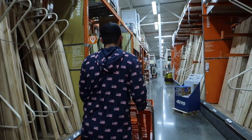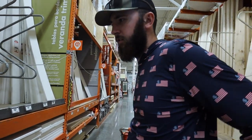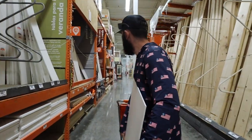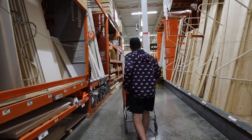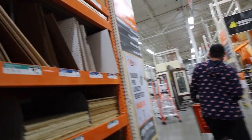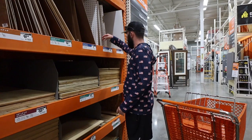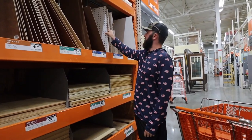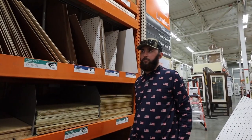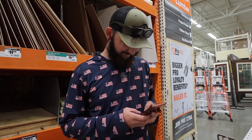Home Depot time. We're navigating around the store trying to find what we need. Your boy actually worked at Home Depot for like 12 hours once — it still counts.